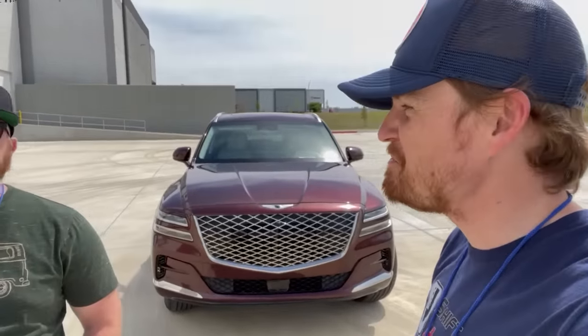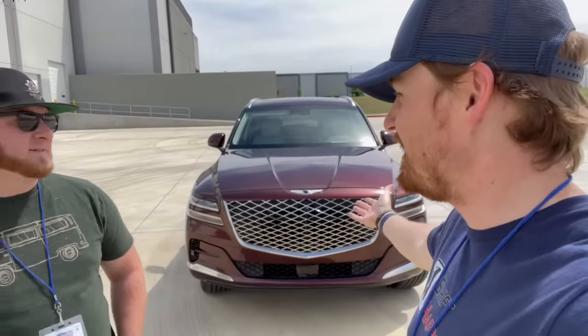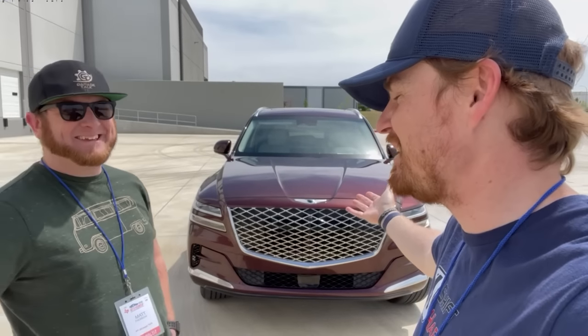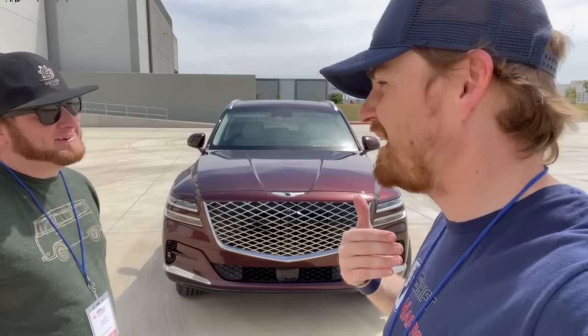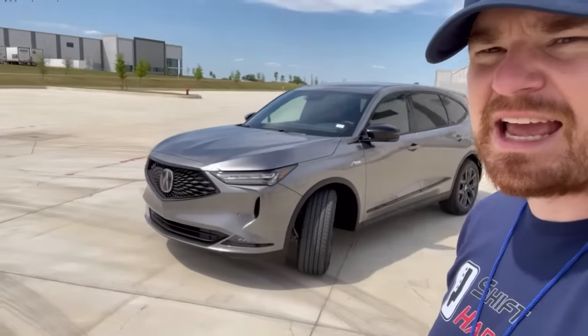I don't know if you can hear all the racket that Cory's got going on in here — something about massage and all kinds of other oddities in this Genesis. All right Matt, battle of the grills — big grilled SUVs. We took two out: Genesis GV80 — we've been calling that a Hyundai, I know — and then over here in the other corner, the Acura MDX A-Spec.